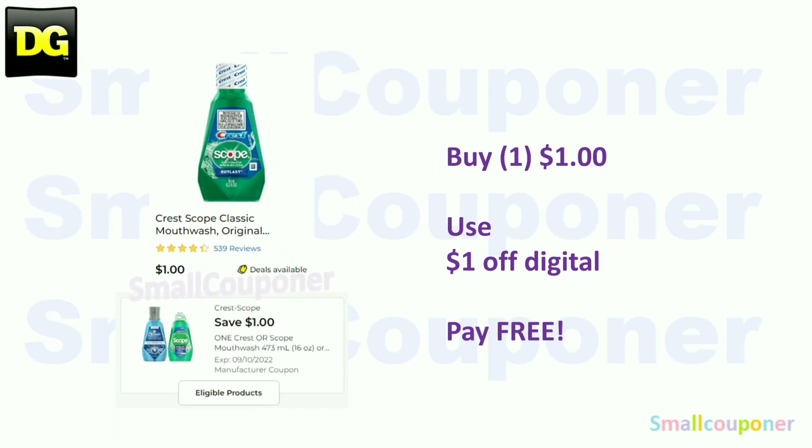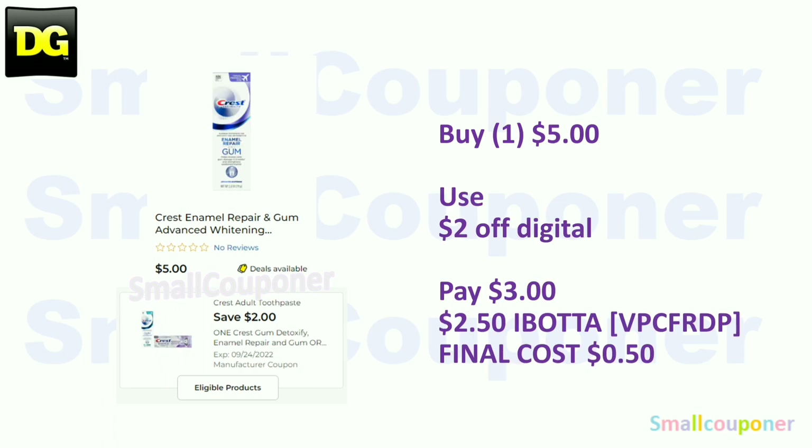The Crest Scope Mouthwash trial size is a glitch deal. These are $1 — use the $1 off digital and it will be free. The Crest Repair and Gum are $5 — use the $2 off digital and pay $3.